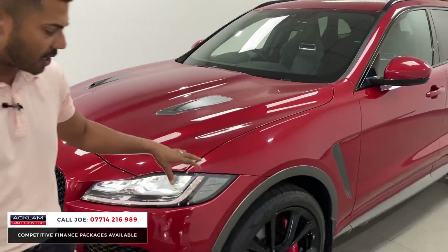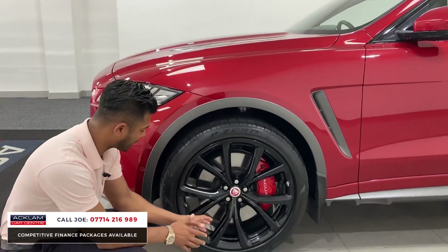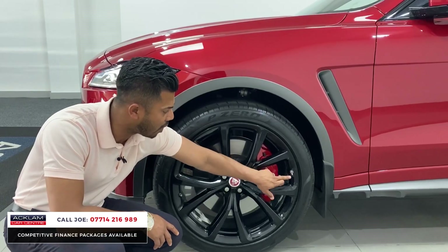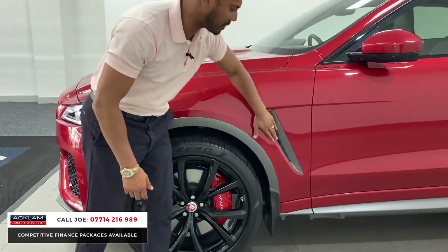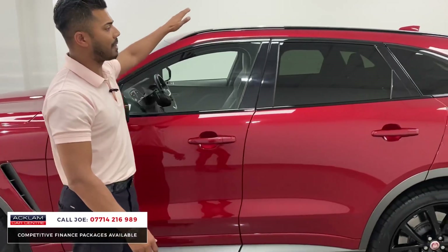Then you come to the wheels — look at the design of them, absolutely stunning. Very similar to the Range Rover SVR but different, if that makes sense. In great condition, no kerb damage, nothing. I like the little detailing of the SVR on the corner. The red brake calipers as well — remember these are 22 inch in size, so they are really big. More matte finish to the side air vents, side skirts with a black window surround and black roof rails.